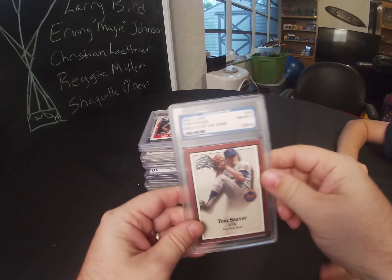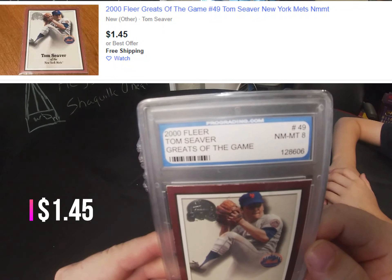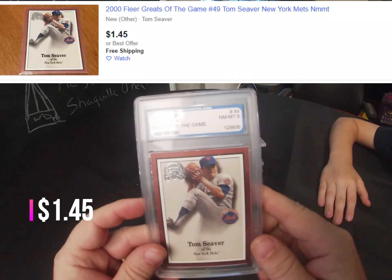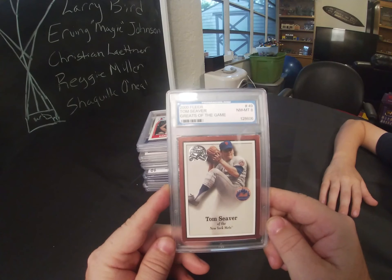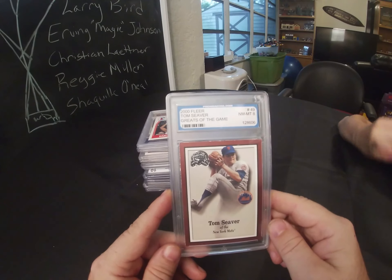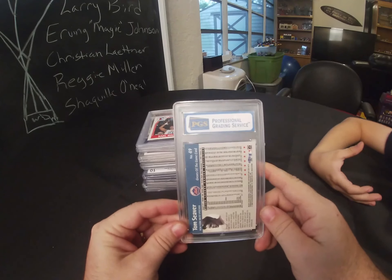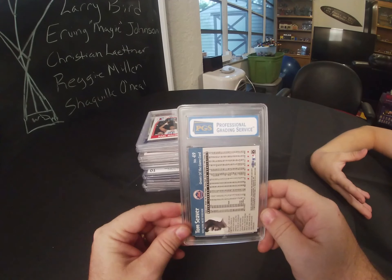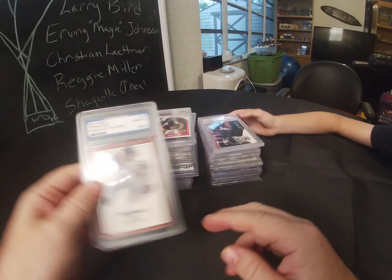The first one is a 2000 Fleer Tom Seaver. This is by ProGrading.com and it was graded as an 8. It's a Greats of the Game card. I haven't heard of PGS but there are a bunch of grading companies I really haven't heard of.